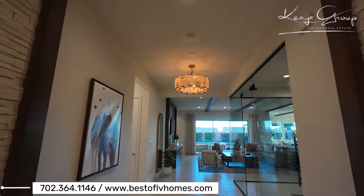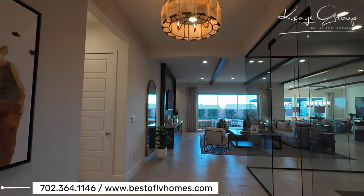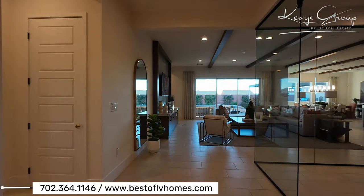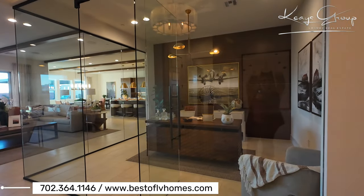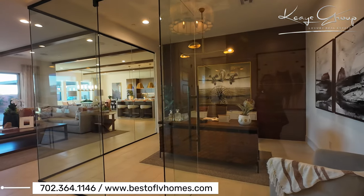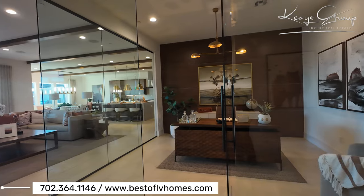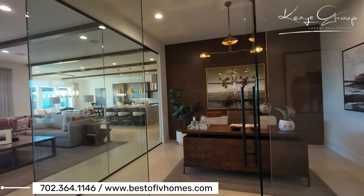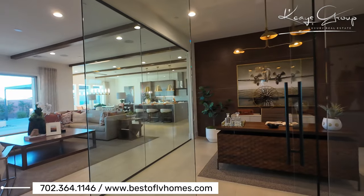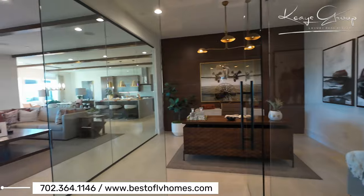Same thing with these light fixtures — you can get the pre-wire for it, but they don't have those light fixtures as an option. Absolutely love this. This is just gorgeous. Although I don't know if I'd personally like to be visible like that for my office — I have too much going on — but really nice. If you're a very neat and tidy person, this would be a great office space. It's all glass.